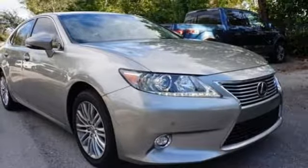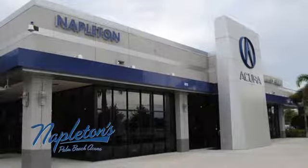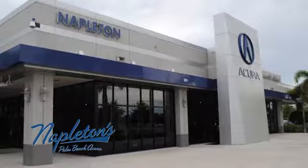Hurry in today for a test drive. It's easy to see why Napleton's Palm Beach Acura is your trusted source for Acura vehicles. Call, click or stop in today.